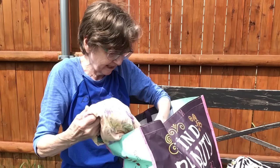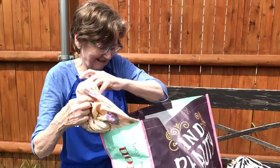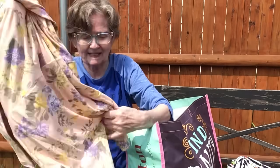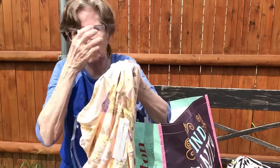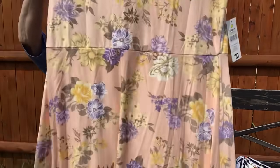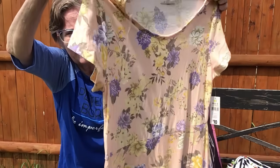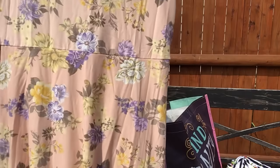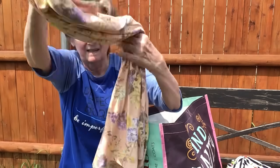A couple more clothing items. Here's another dress — ten dollars but I paid five. It's got a little short sleeve on it. I love the colors on that one!